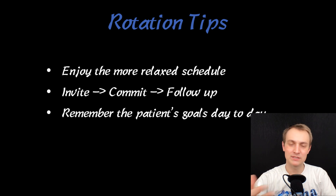Remember the patient's goals day to day. You're a team and you want your goals to align with the patient's goals, so you work with them. Day to day, if you remember what that patient's goal is, that's a great place to start your conversation when you go in.